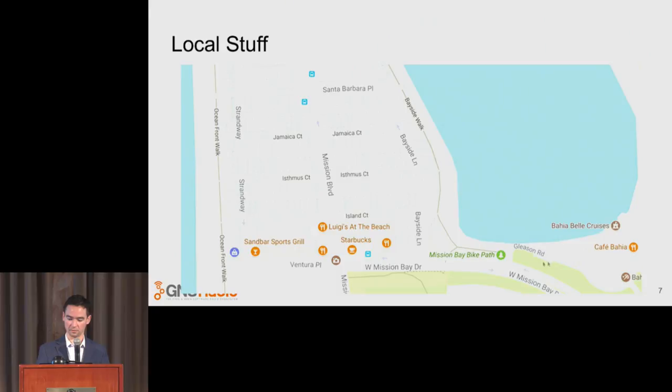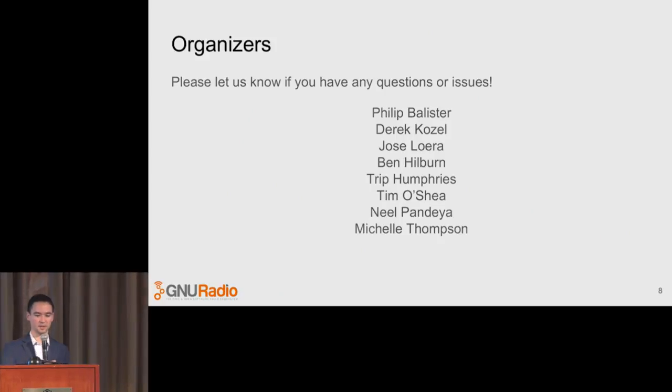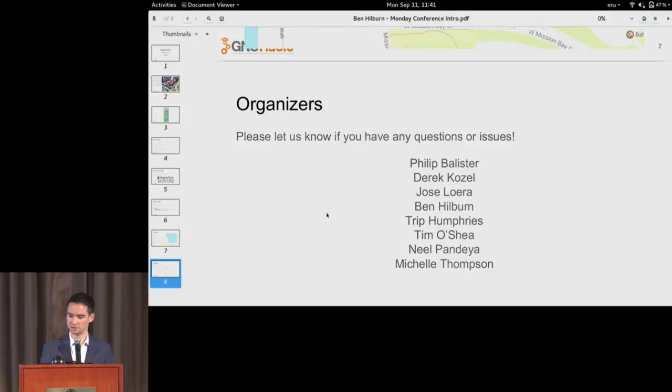We're at the Bahia right here. If you walk over to Mission Bay and take a right, you can see the stretch of restaurants and bars. These are your organizers. I'm Ben. Most of the organizers are out at the registration desk — Philip Ballister, Derek, Jose, Trip, Tim O'Shea, Neil, Michelle. If you need any of us, just find us. And that's it — I'm going to hand it off to our first keynoter.